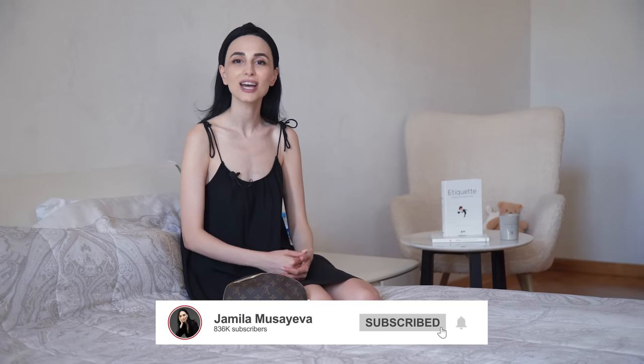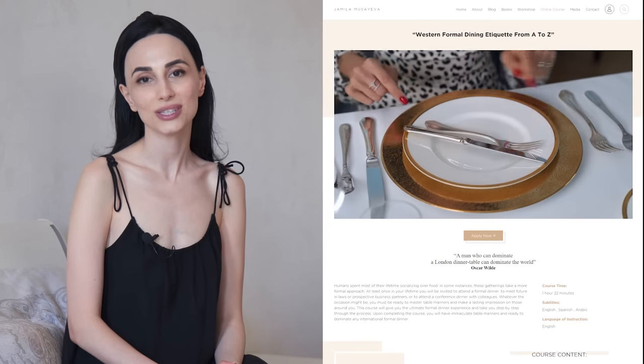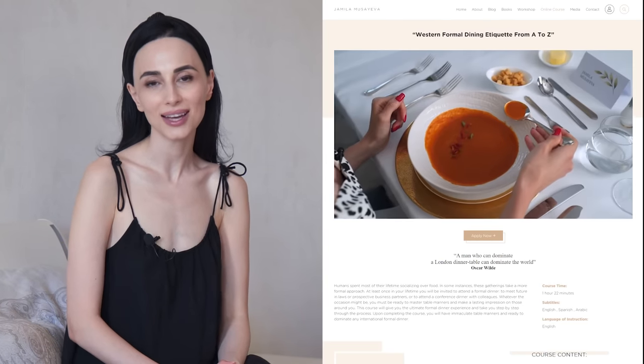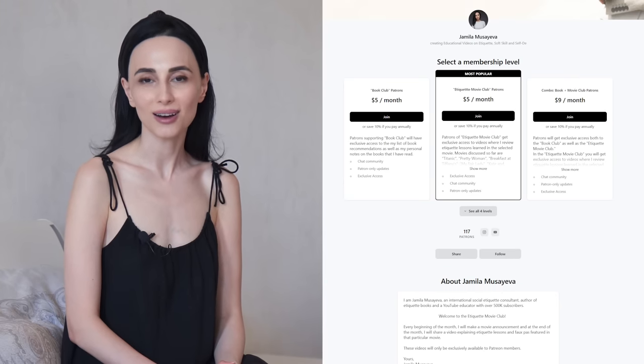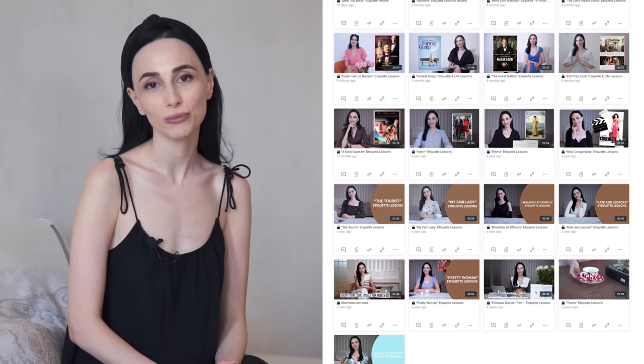If you're interested in all of that, please make sure to subscribe and hit the bell button so you get notified every time I upload a new video. And if you are a returning viewer, welcome back to my channel. I'm super delighted to see you here. If you are someone who is really interested in learning about etiquette in more depth, you can purchase my online Dining Etiquette course that's also available on my website, as well as join my Patreon Movie Club, where each month I publish etiquette lessons learned from a particular movie.